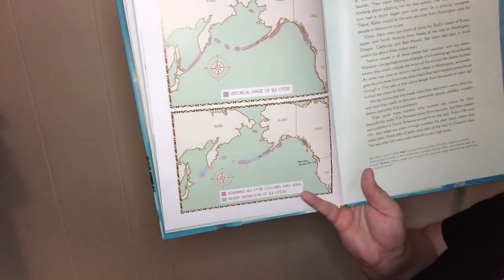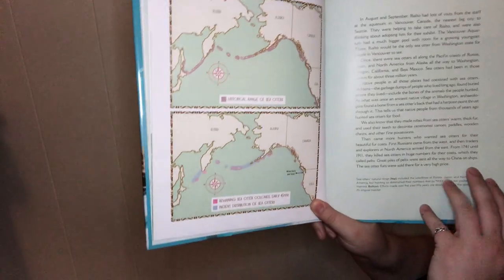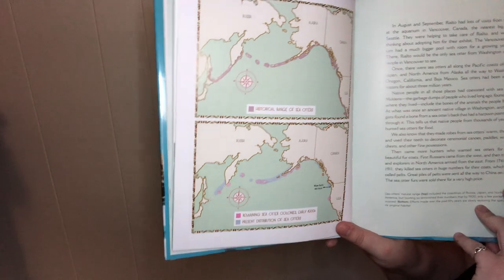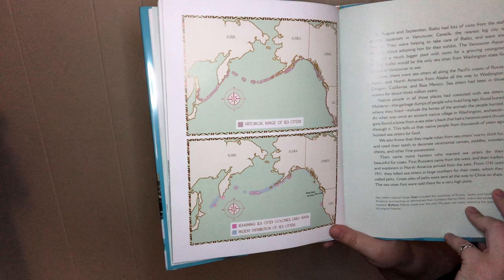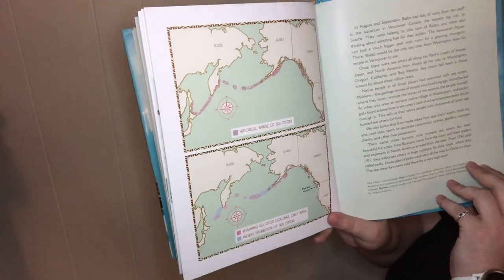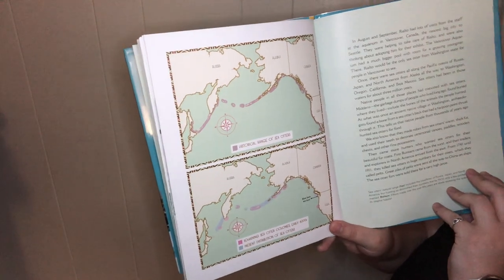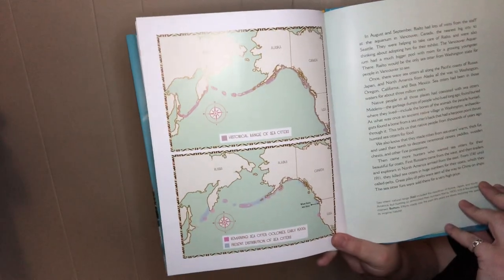In August and September, Rialto had lots of visits from staff at the Vancouver Aquarium in Vancouver, Canada. They were hoping to take care of Rialto and adopt him for their exhibit, as the Vancouver Aquarium had a bigger pool with more room for a growing youngster. There, Rialto would be the only sea otter from Washington state for people in Vancouver to see. Once there were sea otters from all along the Pacific coast — from Russia and Japan to Alaska all the way down to Washington, Oregon, California, and Baja, Mexico. Sea otters have been in those waters for about three million years.